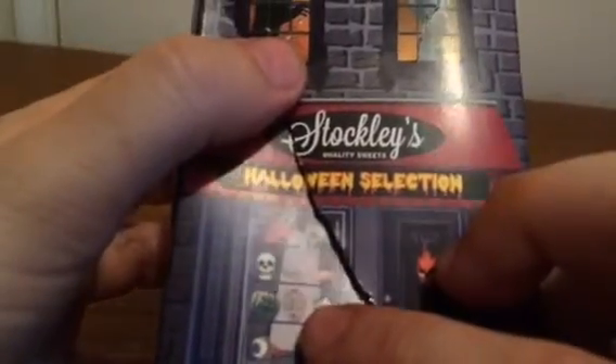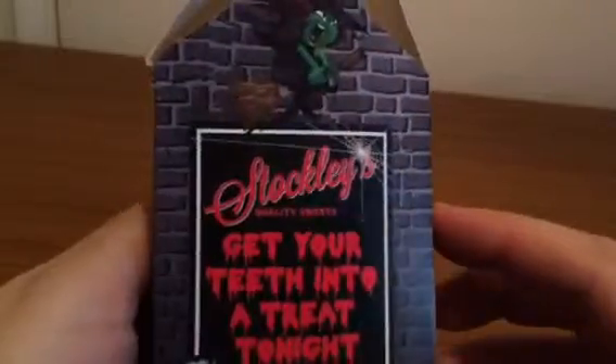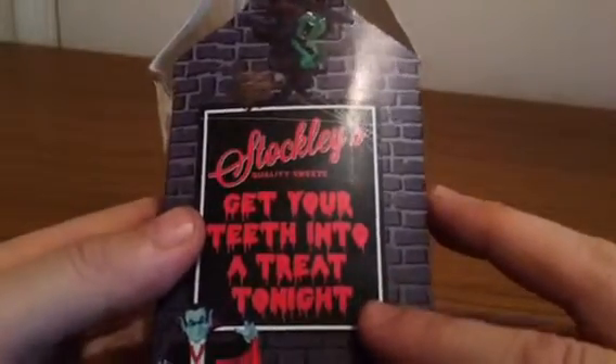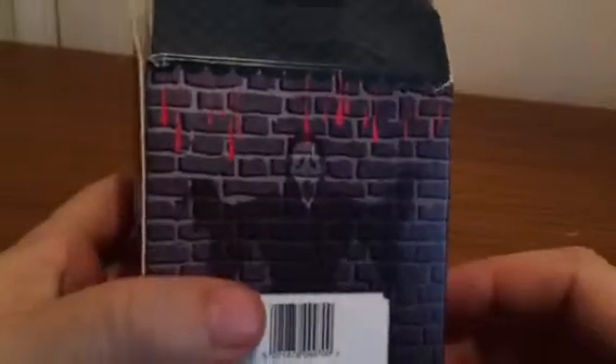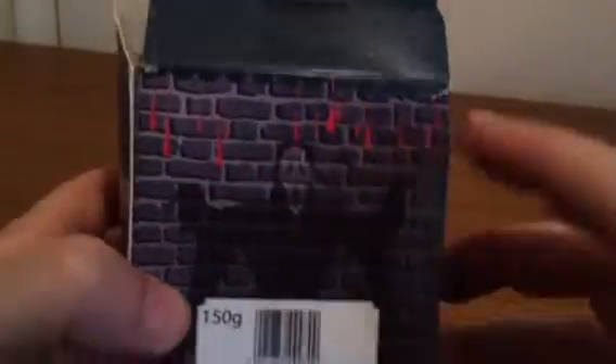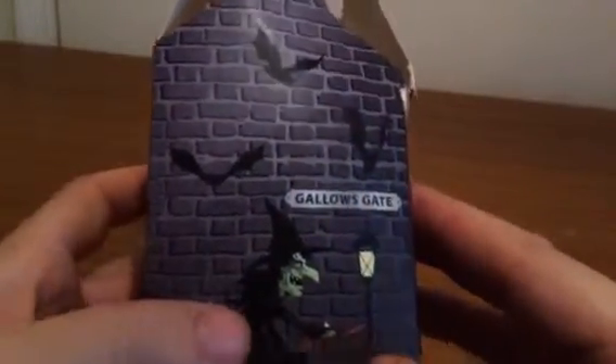The mask from Friday the 13th — what Jason wears. An eyeball. It's a nice little Halloween thing. There's a goat and a witch. Get your teeth into the treats tonight. There's Dracula. There's a man from Scream. Some more blood.